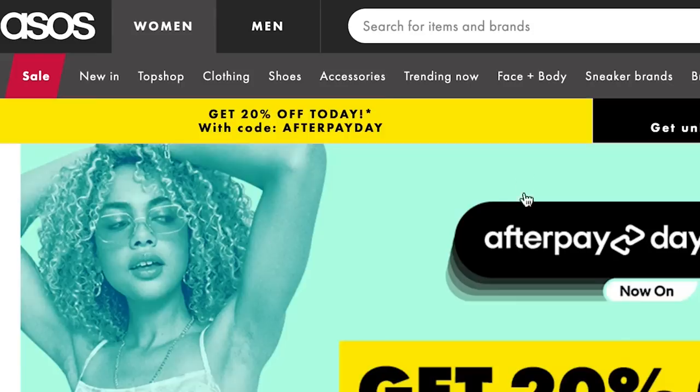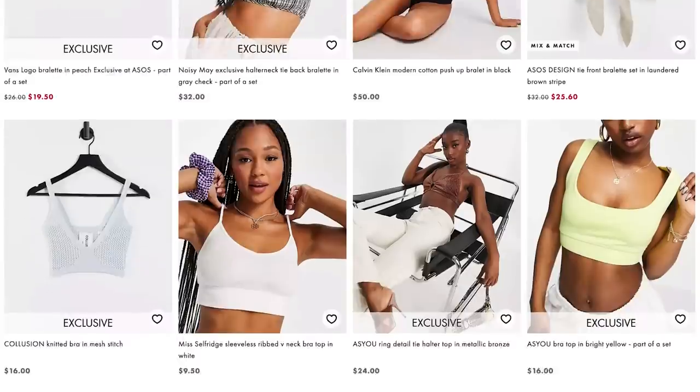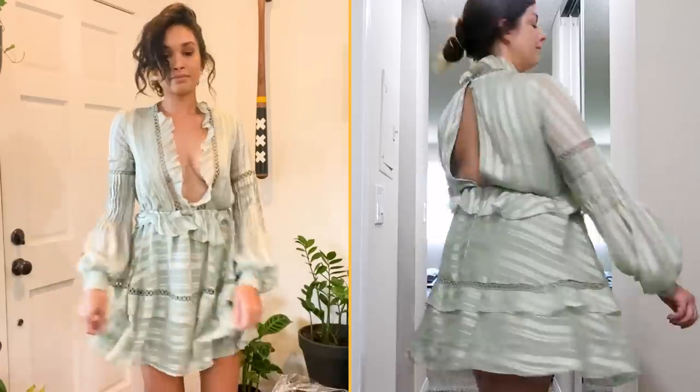We shopped the Trending Now page on ASOS and picked the top item from each of the most wanted categories. Then we're going to take those six items and try them on a size two and a size 10.